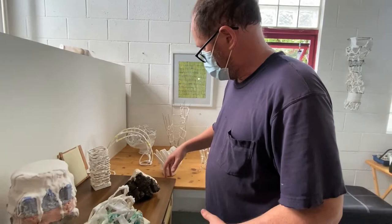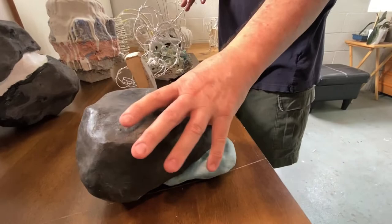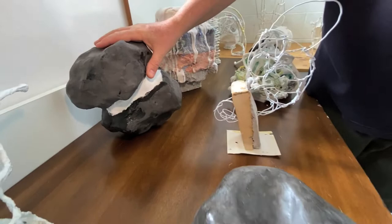A couple of these, like these rock casts, are kind of outliers. I don't really know where they belong. They're cast stone — I made three of them and I'm not quite sure where they're going.